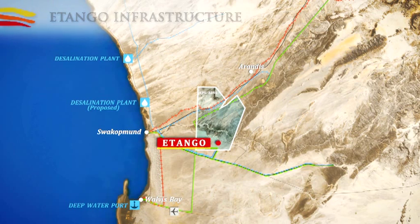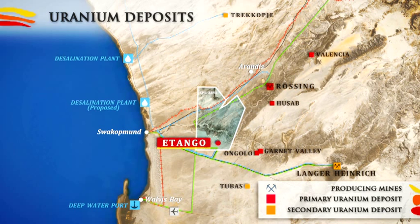The Erongo region is host to an extraordinary concentration of large, world-class uranium deposits, with two producing mines: Rio Tinto's Rossing Mine, in operation since 1976, and Paladin Energy's Langer Heinrich Mine.